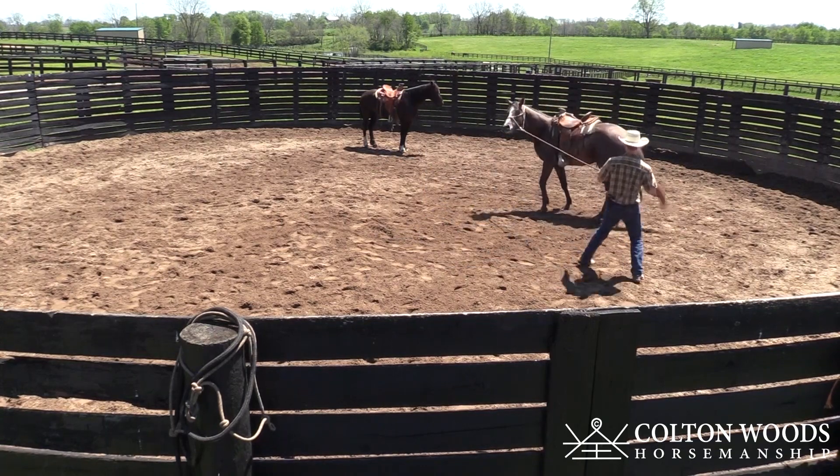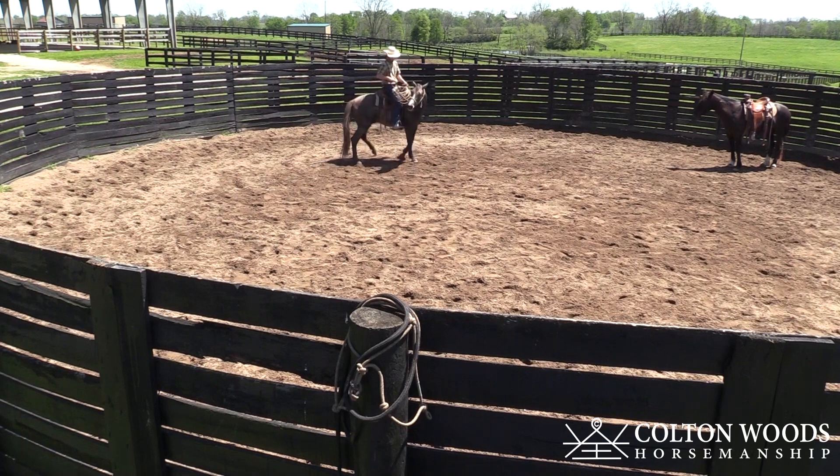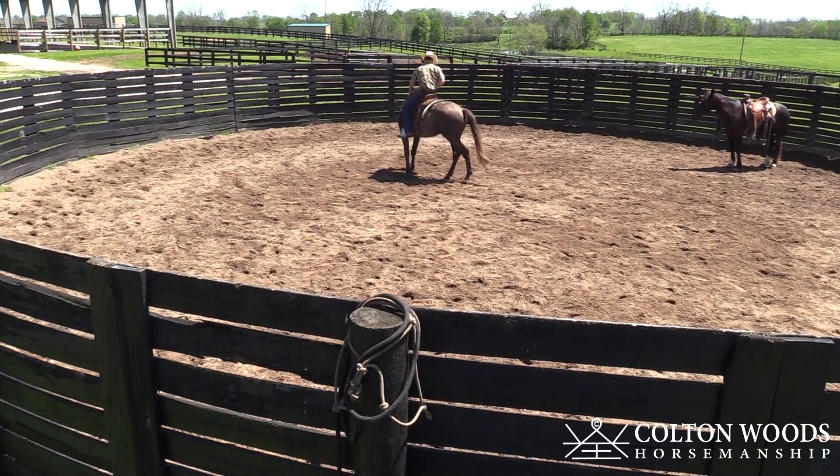There it comes — on his eye. I'm going to go ahead and swing up here like he's grandma's horse. Good job buddy.